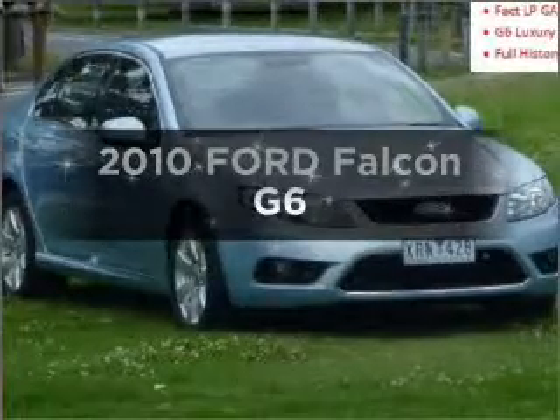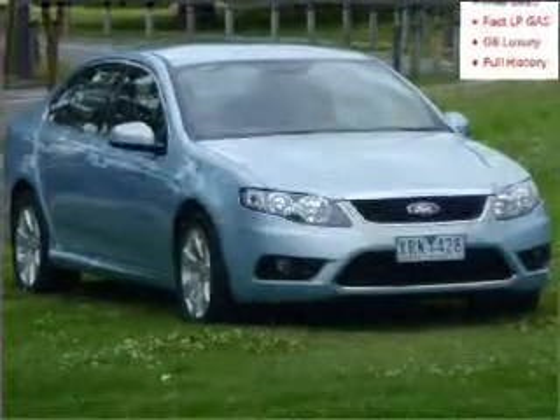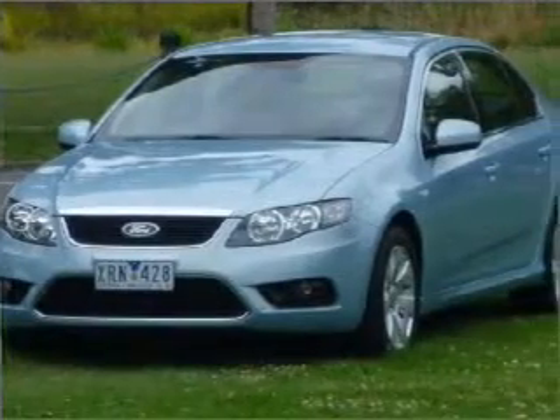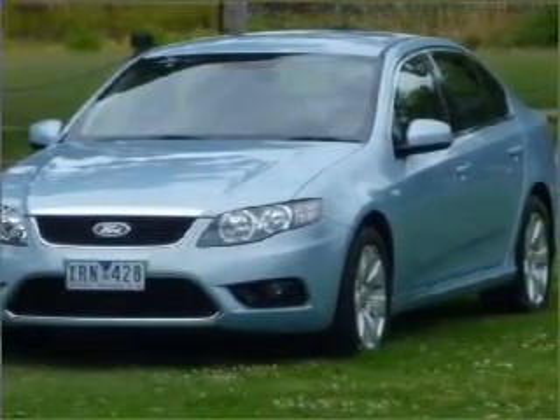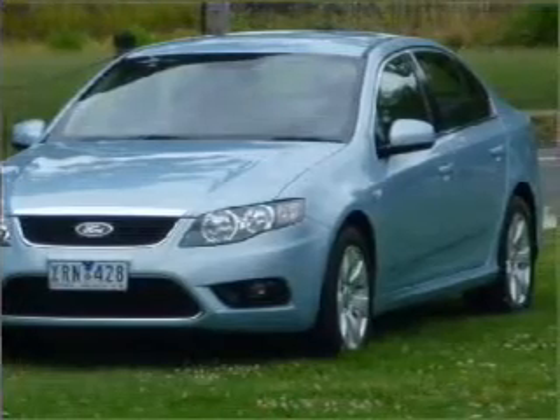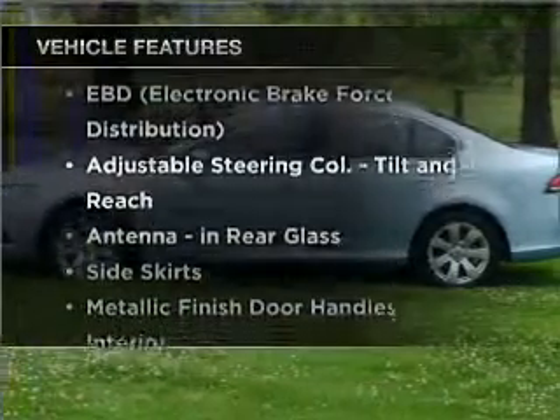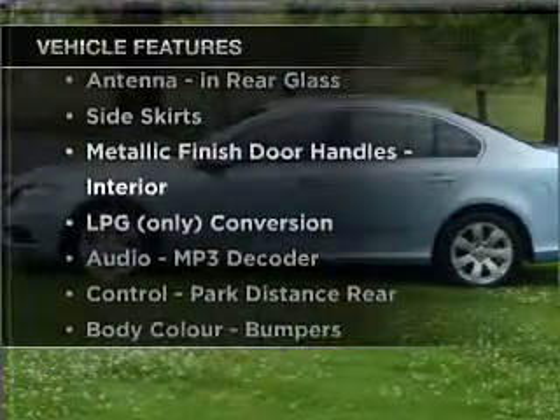Check out this 2010 Ford Falcon. This is the vehicle you've been looking for, with a reliable 6 cylinder engine that responds smoothly to its automatic transmission. Plus enjoy these notable features that are included in this ride.